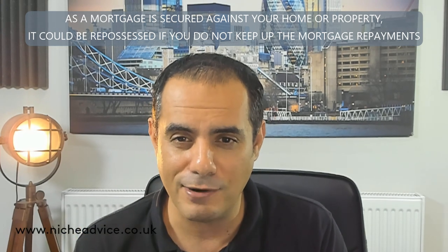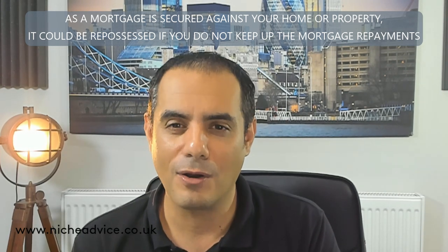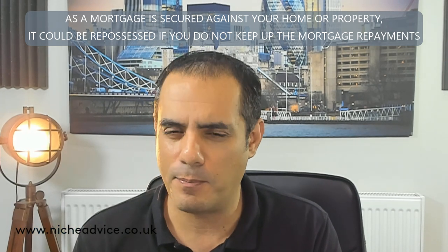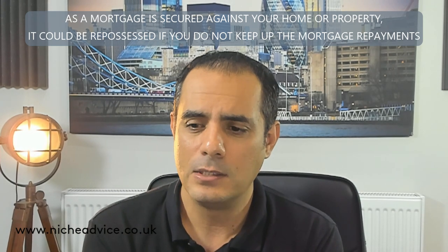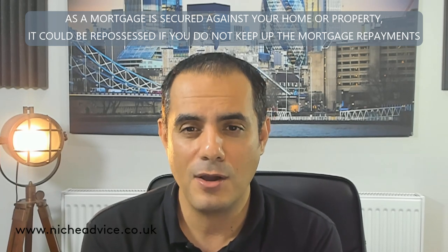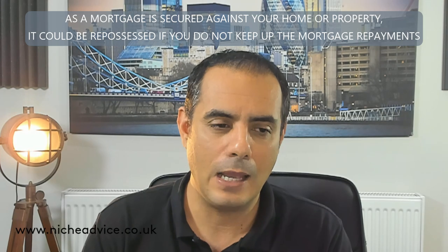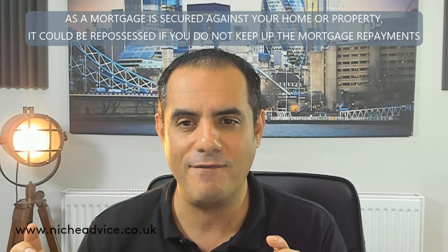The third reason - and this happens quite often - is that what clients say their property is worth is not what it's actually worth. Bridging lenders often go off 180-day resale value, not necessarily the open market value. So the valuation comes in lower than anticipated, and because there isn't enough equity in the deal, it falls through - after the client has already spent money on a valuation and so forth.